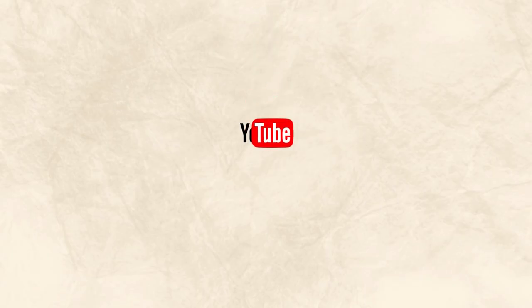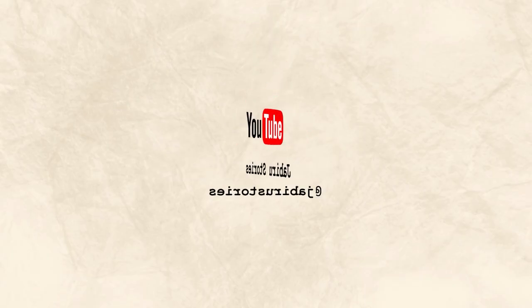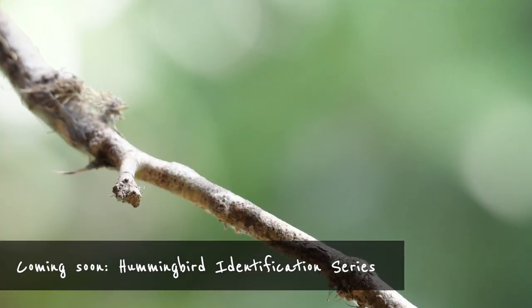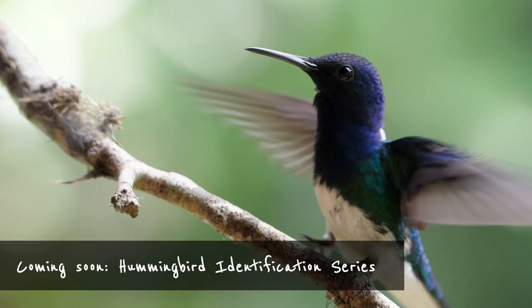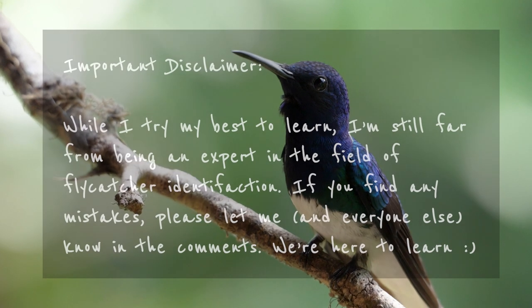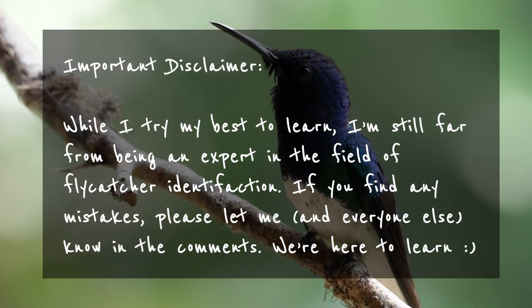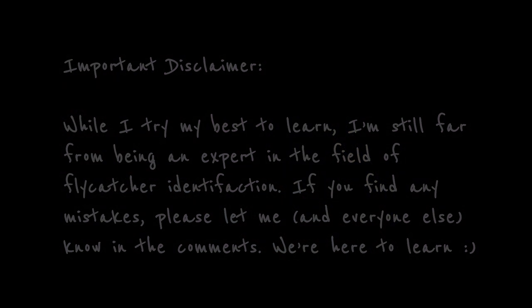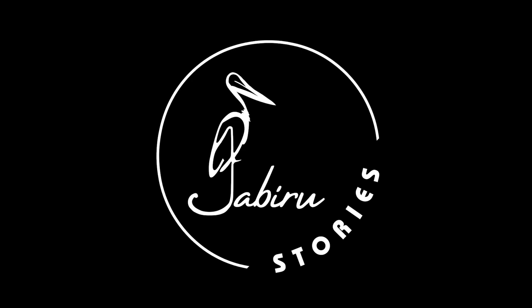Thanks for watching, and for now this concludes our flycatcher ID series. Next up are everyone's favorite birds — the hummingbirds. Sorry it took me so long to get around to these, but you'll soon see why. I'm far from being an expert and this series is us learning together, so if I'm making mistakes and you know better, please let me and everybody else know in the comments. I would really appreciate it. Cheers.